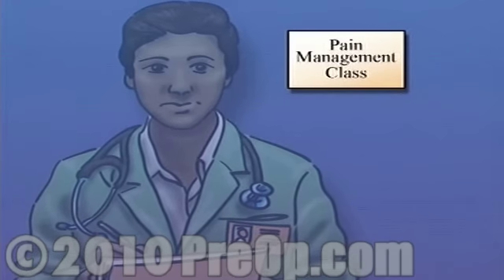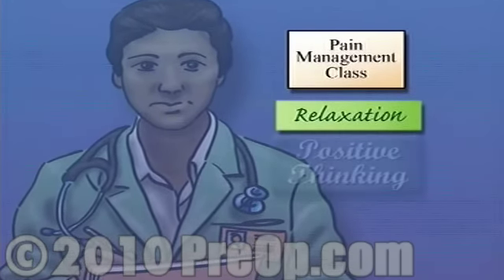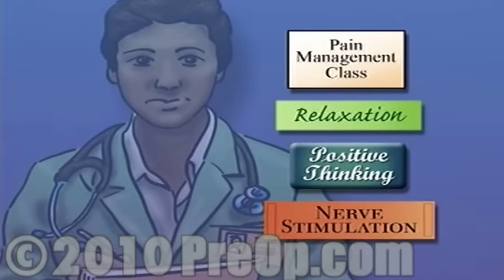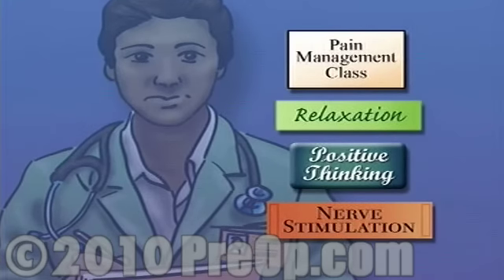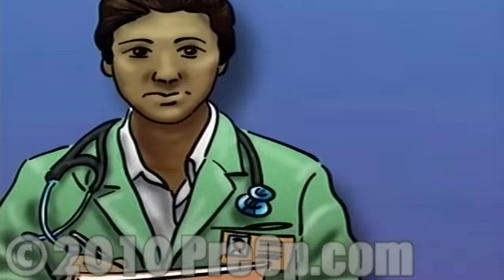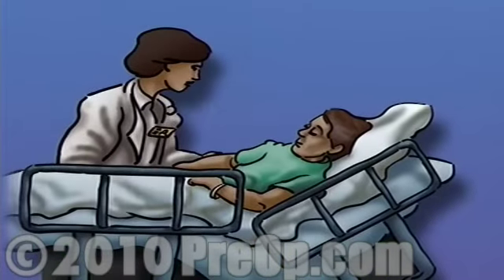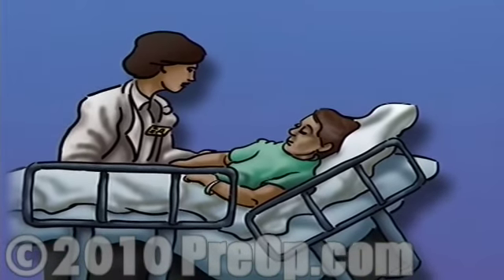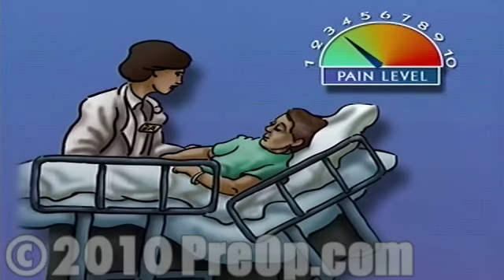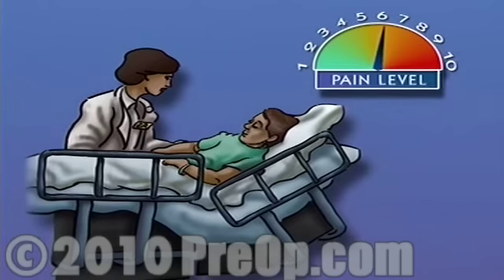Many of these workshops teach helpful relaxation techniques, positive thinking, and nerve stimulation exercises. Following surgery, make sure to let your nurse know right away how you're feeling and whether or not you are in any pain. Be specific and help them to measure your discomfort. If you're having trouble expressing yourself, try to rank what you're feeling on a scale from 1 to 10.